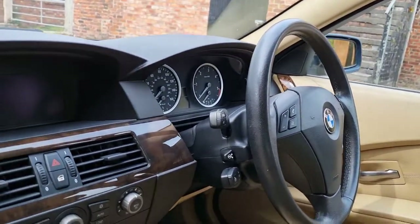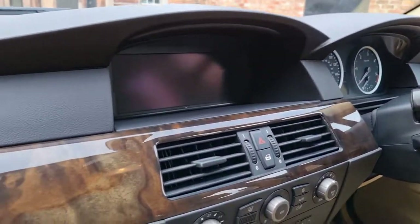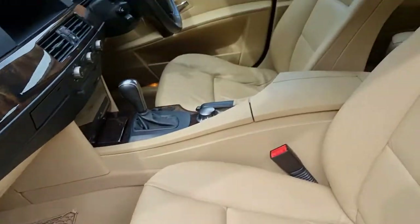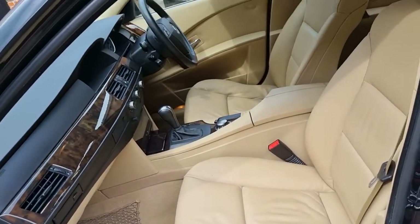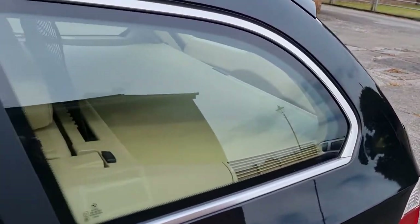Multifunction steering wheel, electric steering column, and obviously wood trim on the dashboard. Nice carpet mats in it. Not a very forgiving interior colour — not as practical as black, so if it hasn't been looked after you'd certainly know about it.